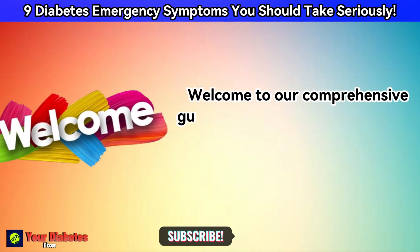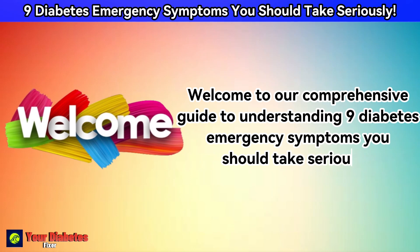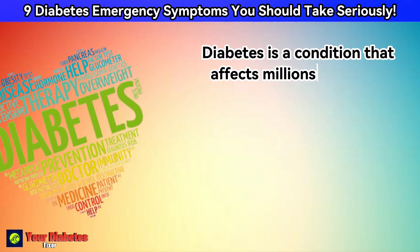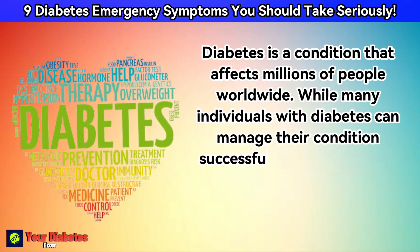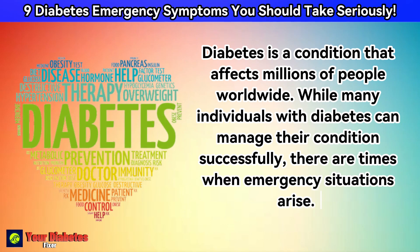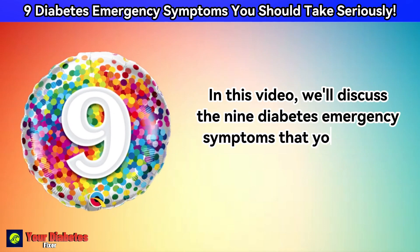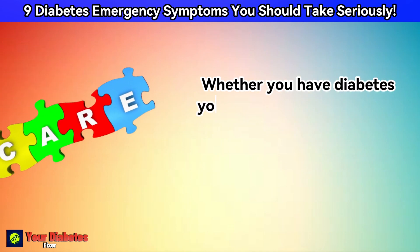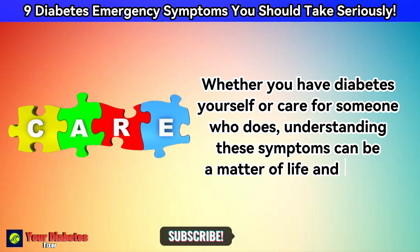Welcome to our comprehensive guide to understanding 9 diabetes emergency symptoms you should take seriously. Diabetes is a condition that affects millions of people worldwide. While many individuals with diabetes can manage their condition successfully, there are times when emergency situations arise. Whether you have diabetes yourself, or care for someone who does, understanding these symptoms can be a matter of life and death.